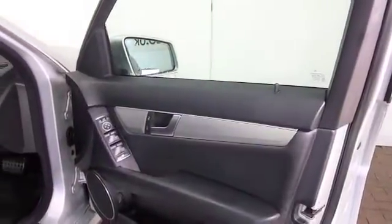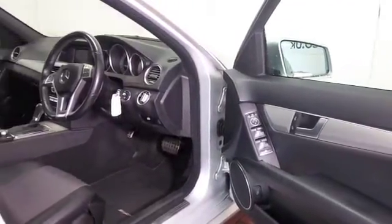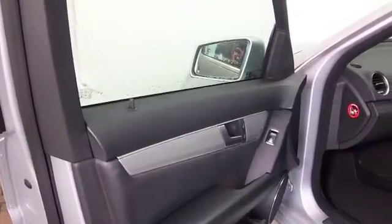I'm just struggling to find out what the MPG is — I think it's early 50s MPG combined, so that's not bad. This is the AMG Sport edition from 2013, and it's covered just under 30,000 miles.